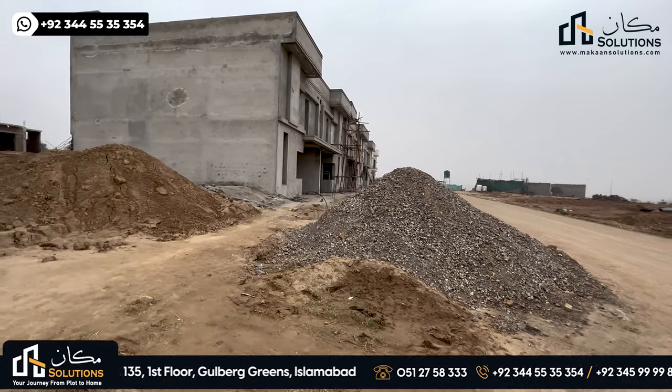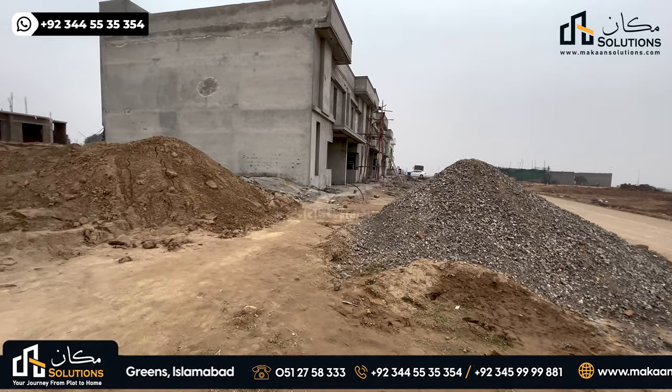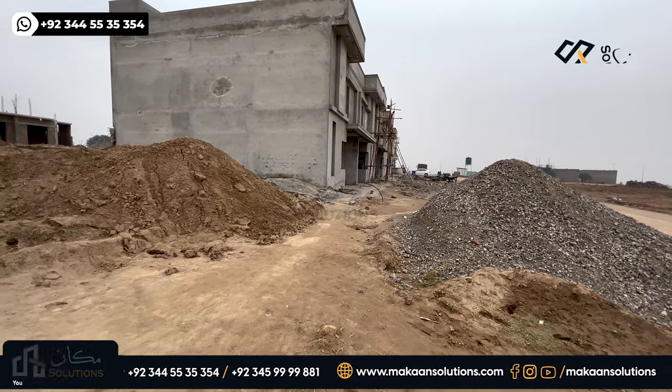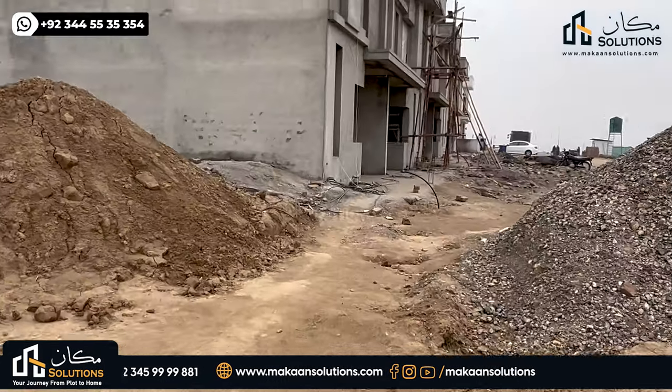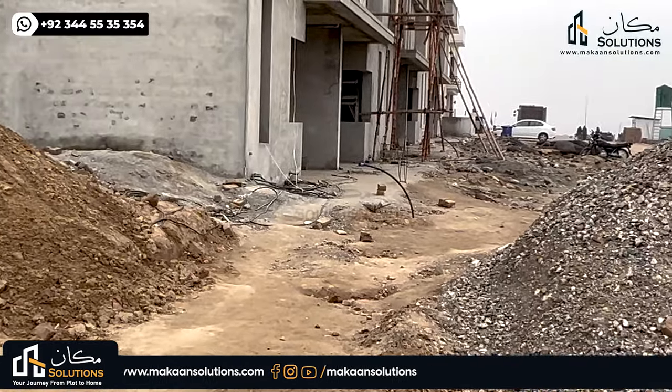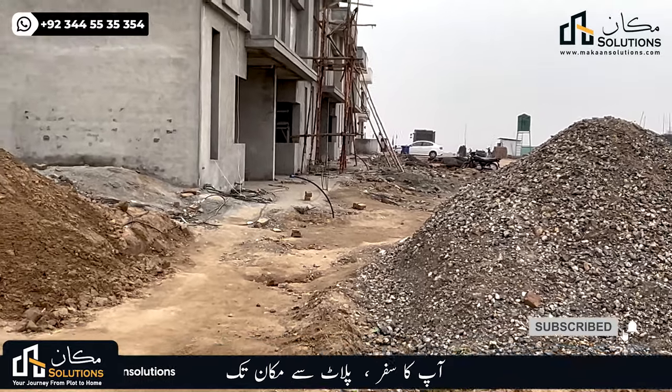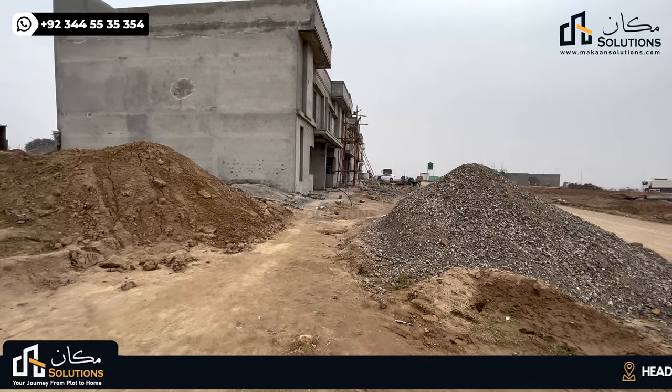This is the development status of D-Block. The underground work has been completed — the underground sewerage, optical fiber, and electricity are all completed. The pipes, bucket drainage, and sewerage have already been completed.